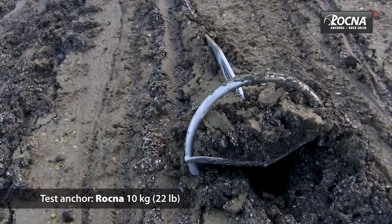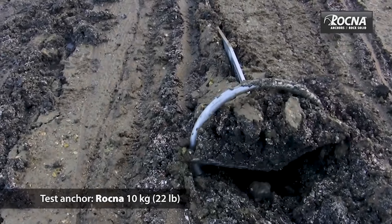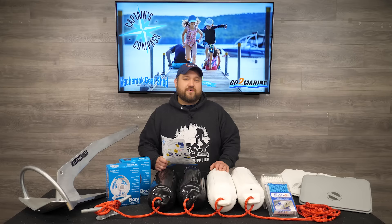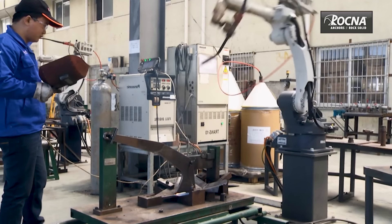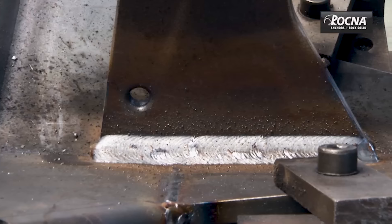They combine a chisel tip, roll bar, and skids to dig in straight and bury rapidly. Rockna offers a true multi-purpose anchor that sets and holds in most seabeds, from soft mud to hard sand, clay, grass, and kelp. Rockna also offers a lifetime warranty against any manufacturer defects.